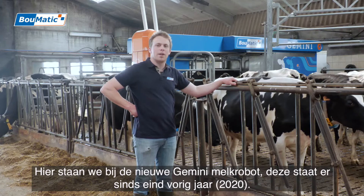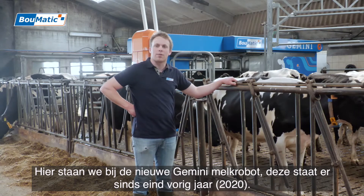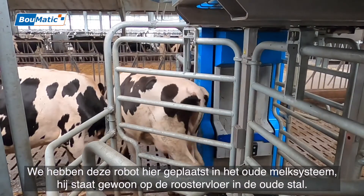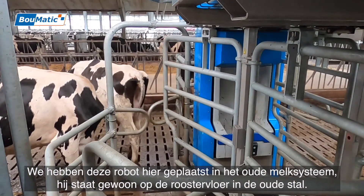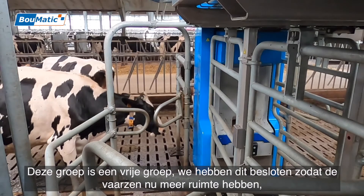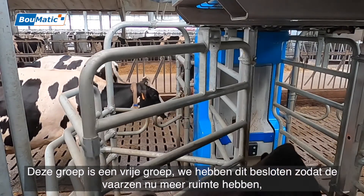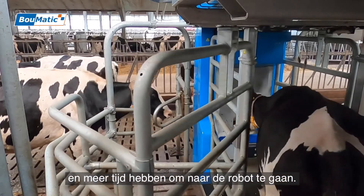Here we are at the new Gemini milk robot. The robot was already finished last year. We have this robot placed in the old milk system — it is just on the slats in the old stall. This group is a free group; we decided to give the heifers more free space and more time to go to the robot.